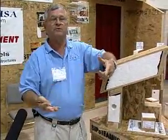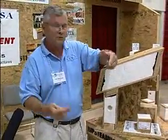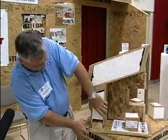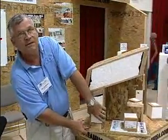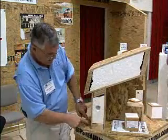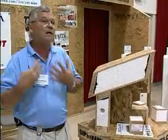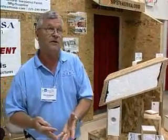Everything sits on a plate just like a normal wall, but you install the plate first — whether it's a floor system or a foundation. The wall slips down over the top of the plate, then you nail it from either side every four inches. That's 120-mile-an-hour wind rated — very, very strong.